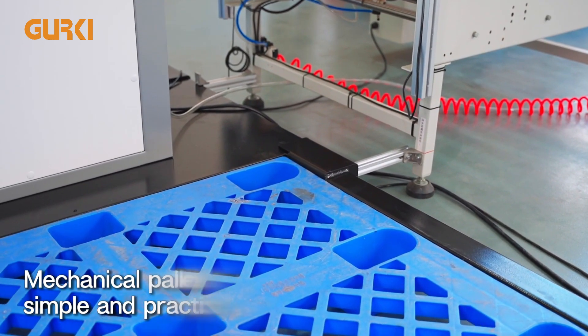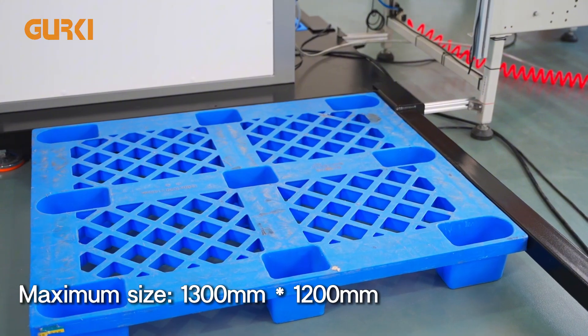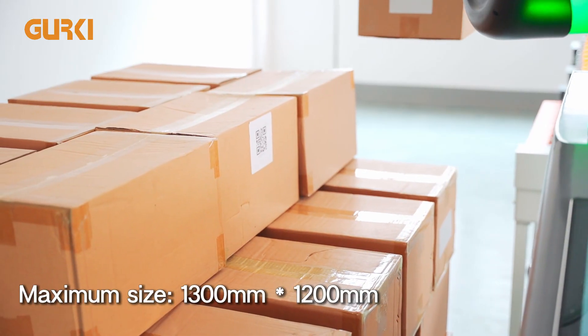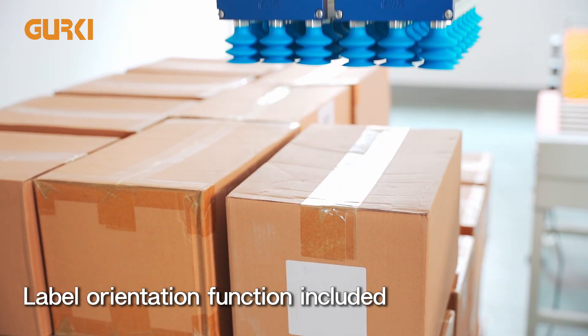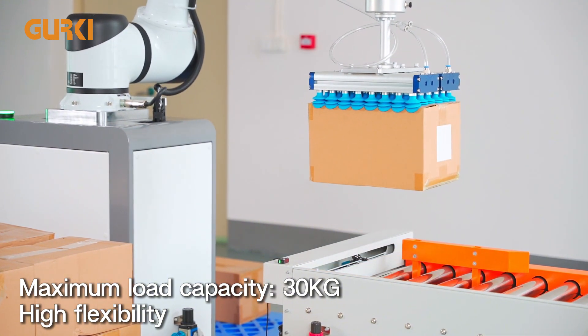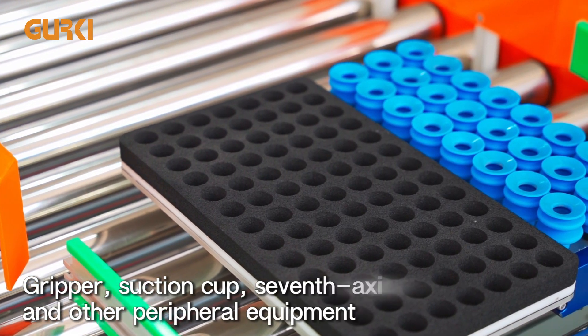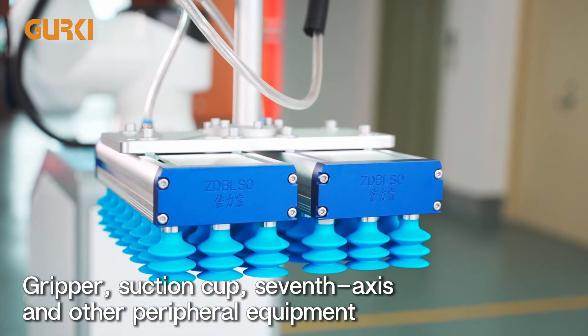It has a maximum palletizing height of up to 2.2 meters. Pallets feature a simple, practical mechanical positioning system accommodating up to 1.2 m × 1.2 m dimensions. The robot is equipped with a label orientation function, and the end effector fitted with a suction cup offers a 30 kg max load capacity and high flexibility. Accessories like grippers, suction cups, and a seventh axis are readily integrable for flexible use.